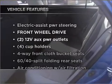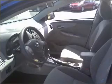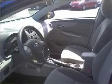Plus, enjoy these notable features that are included in this ride: air conditioning, power door locks, power windows, power steering, cruise control, and an alarm system.